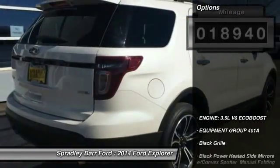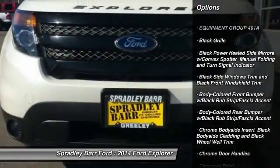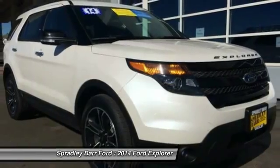Here are some of this vehicle's great options: compass, fog lights, cargo net, outside temperature gauge, perimeter alarm, tinted glass, low tire pressure warning.